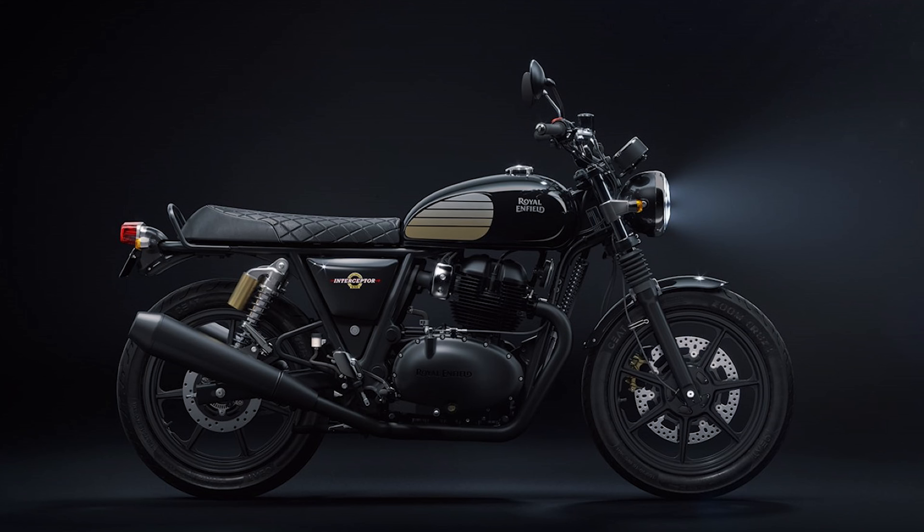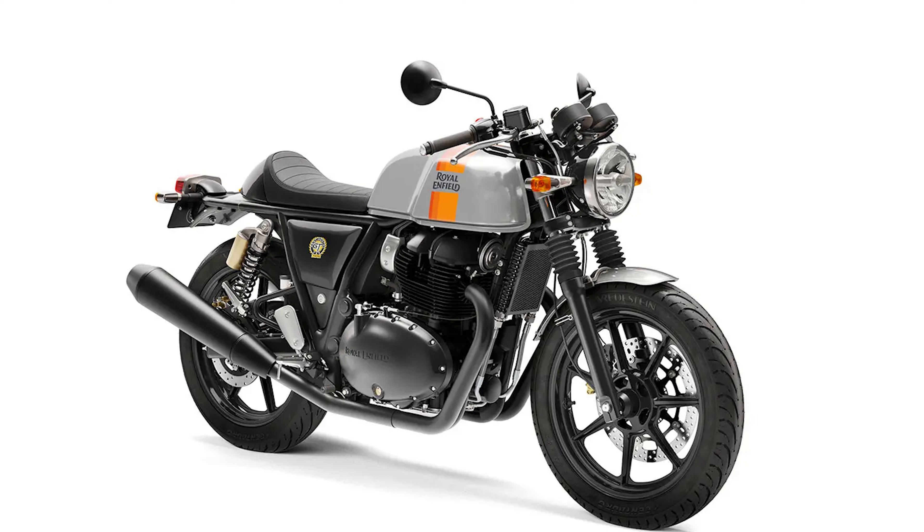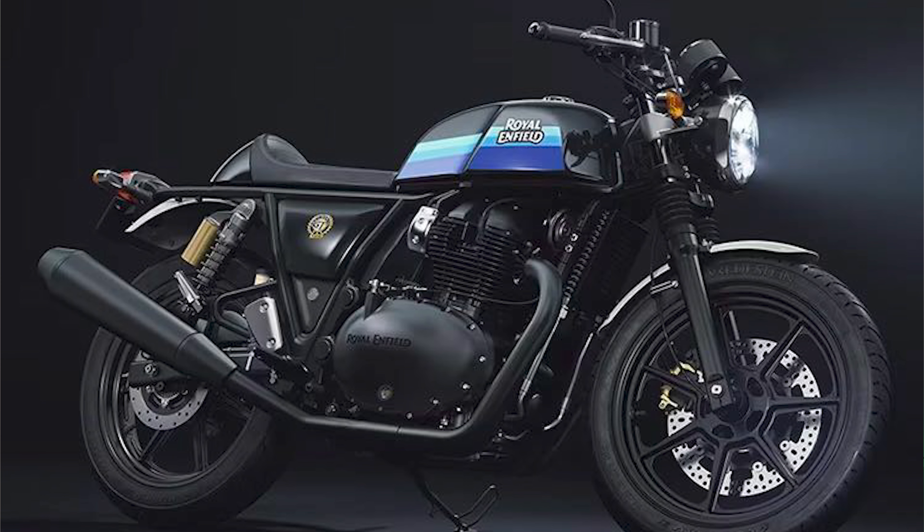Another change: Royal Enfield has launched two new colors — four colors in total, two for the Interceptor and two for the Continental — and both are very beautiful. You can see them on the screen. A slightly different color palette has been used with matte texture and dark texture finishes.